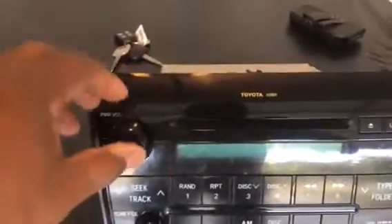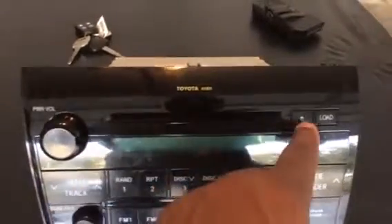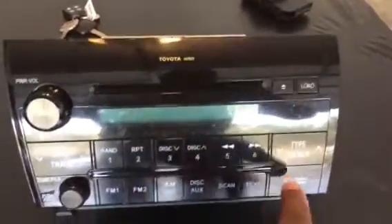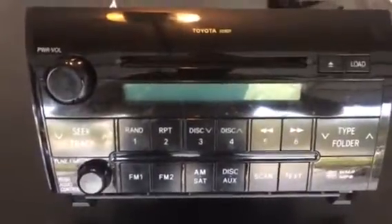I'm gonna zoom in too. Here's the serial number and the model number. As you see, this is the face of it. You got your volume, you got your tuner, you got the CD player, load and unload. So we got all the functions. This is the one from the factory — the Toyota factory.